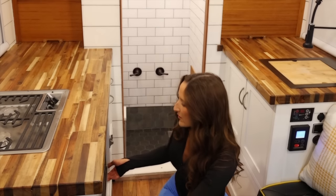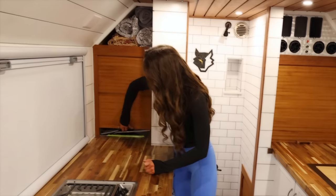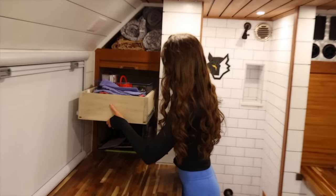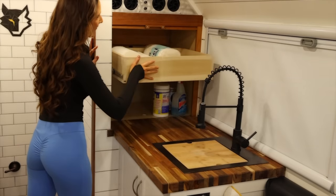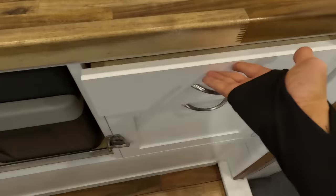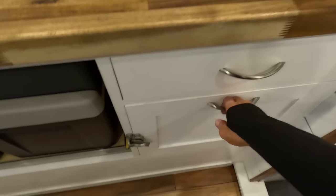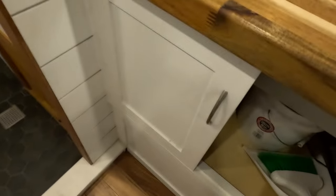There are also two chest style fridge and freezer units beneath the counter, with different options available if that's not what you're looking for. Storage and shelving that rolls out, soft close drawers — they stay closed really nicely. There's definitely tension so they don't go rolling around when you're off-roading. There's also a lock for the bottom one, with plenty of storage underneath.